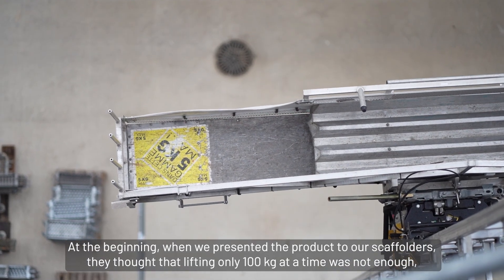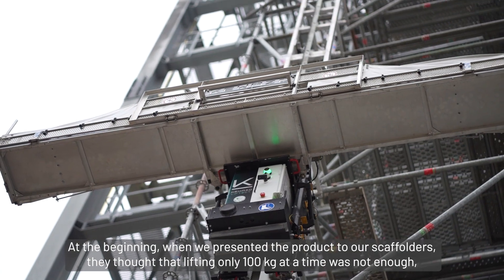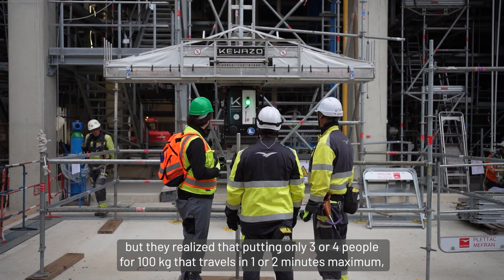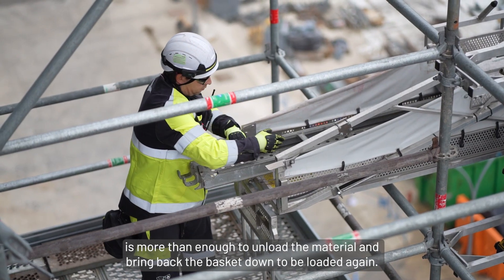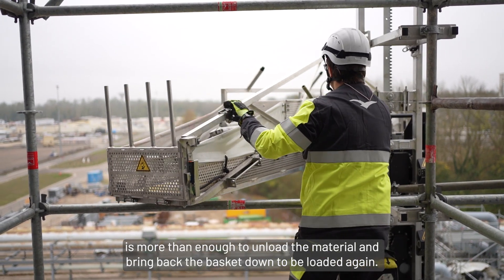At the beginning, when we presented the product to our scaffolders, they thought that lifting only 100 kilos each time was not enough. But they realized that putting only three or four people for 100 kilos that travels in one or two minutes maximum is more than enough to unload the material and bring the basket back down to be loaded again.